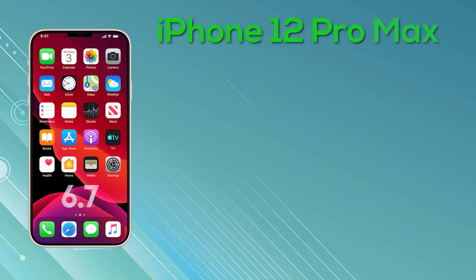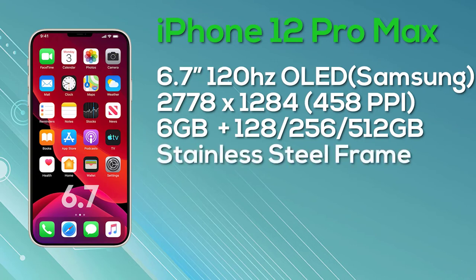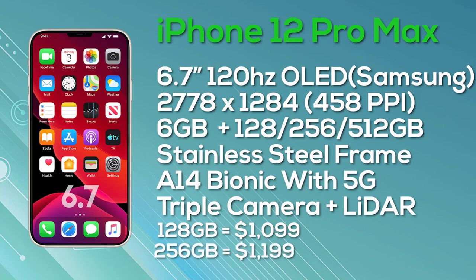Last but not least, the iPhone 12 Pro Max comes with a 6.7-inch Super Retina OLED display — hopefully with ProMotion — and 10-bit color depth, manufactured by Samsung. The resolution is 2,778x1,284, giving 458 pixels per inch. We expect and hope it will be a 120Hz ProMotion display. It comes in 256GB, or 512GB internal storage, a stainless steel frame, the A14 Bionic chipset, 5G support, three cameras on the rear, and a LiDAR sensor. Pricing: $1,099 for 128GB, $1,199 for 256GB, and $1,399 for 512GB.